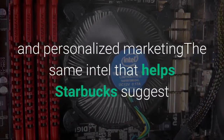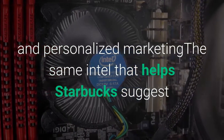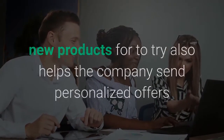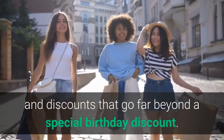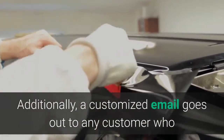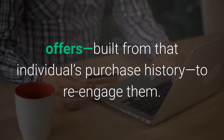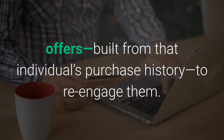The same intel that helps Starbucks suggest new products also helps the company send personalized offers and discounts that go far beyond a special birthday discount. Additionally, a customized email goes out to any customer who hasn't visited a Starbucks recently, with enticing offers built from that individual's purchase history, to re-engage them.